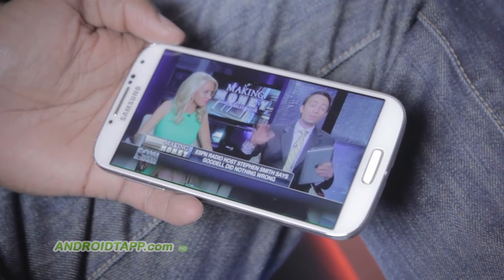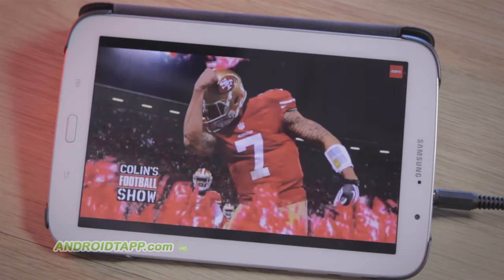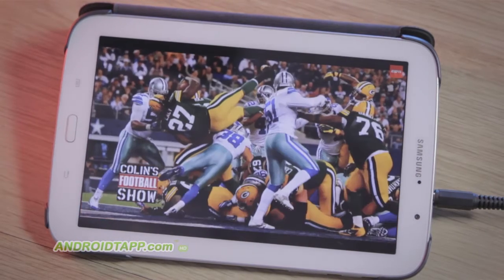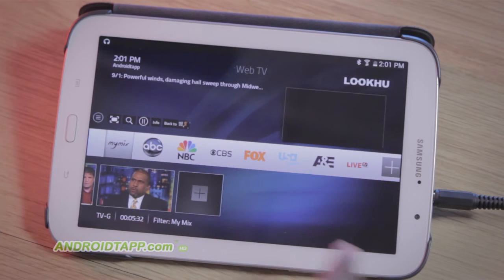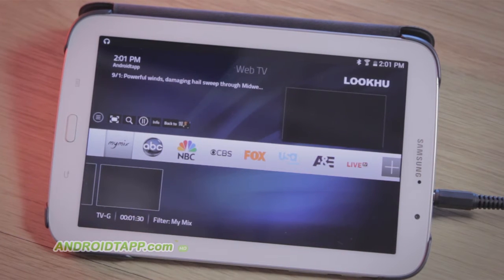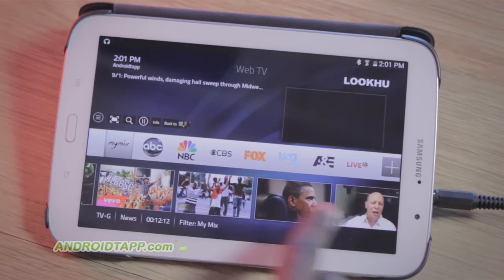When you first open the app, you're welcomed to My Mix, which is a previously curated list of popular videos. This feature seems to be a favorites list; however, in my evaluation I could not easily find videos I've added to my mixed list without scrolling much. Hopefully this can be better instituted with a grid list perhaps.